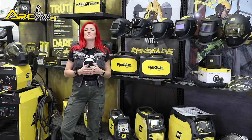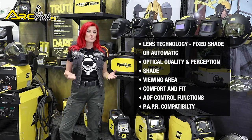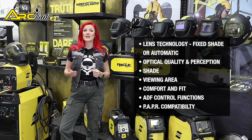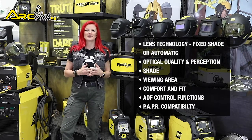Finding a helmet that's fit for your purpose requires you to consider lens technology — i.e. fixed shade or automatic — optical quality and perception, shade, viewing area, comfort and fit, ADF control functions and PAPR compatibility.